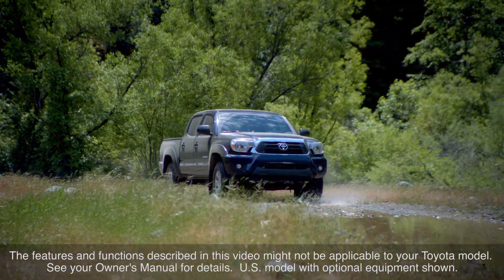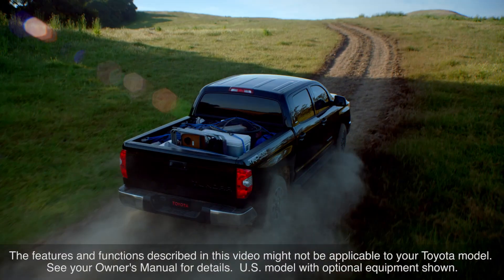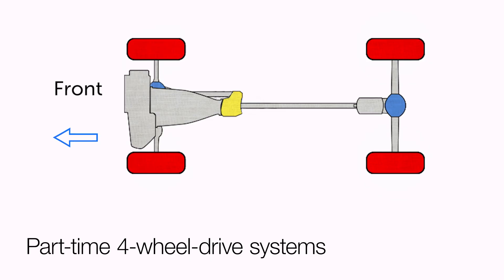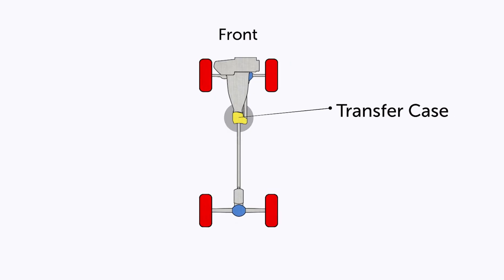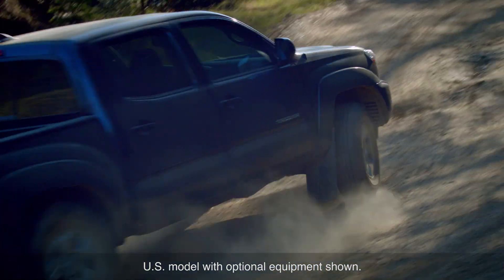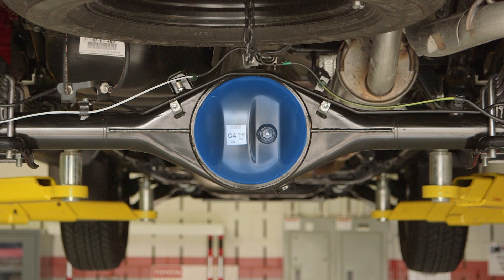Some Toyota vehicles are equipped with a part-time four-wheel drive system that allows the driver to select between two-wheel and four-wheel drive according to conditions. Part-time four-wheel drive systems are normally operated in two-wheel drive mode for on-road driving but can be switched to two different four-wheel drive modes when driven off-road or in extremely slippery conditions. Key components of the system include a transfer case that redirects and divides engine torque to the front and rear wheels, and also provides an extra low gear for difficult off-road driving, and differentials in both the front and rear axles.